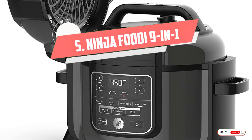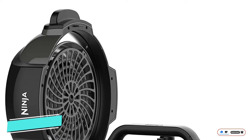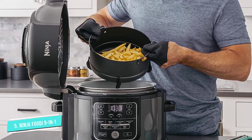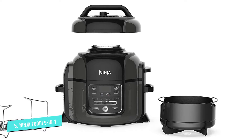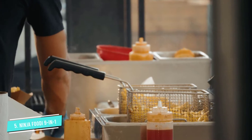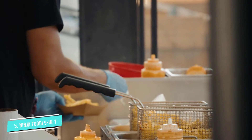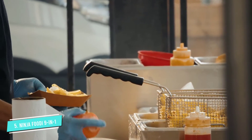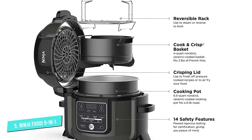Number 5: Ninja Foodi 9-in-1 Pressure. You might be familiar with Ninja's multifunctional blenders and cookers that blur the line between cooking categories. But if you're looking for a gadget that functions as a pressure cooker too, the Ninja OP301 is the perfect blend of an air fryer and pressure cooker. While you can't use both functions at the same time, you can use them one after the other, or use either one separately, so you can quickly pressure cook a whole chicken, then use the air fryer function to perfectly brown and crisp the skin.